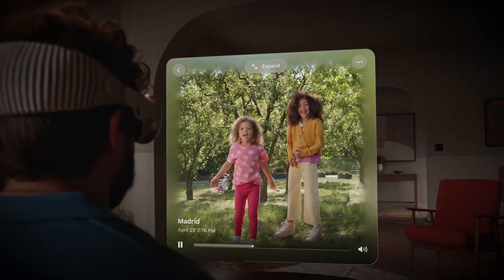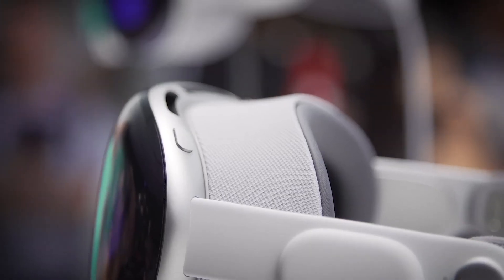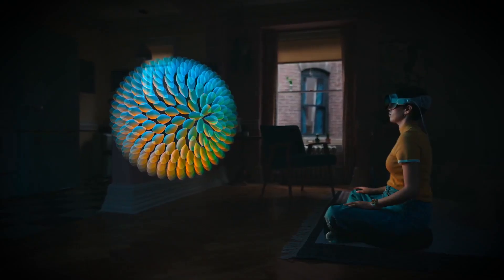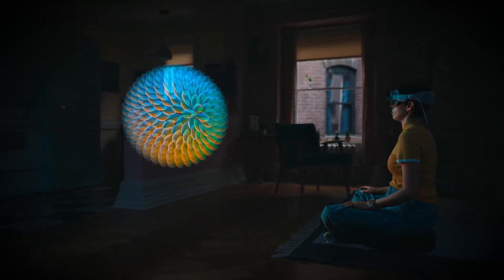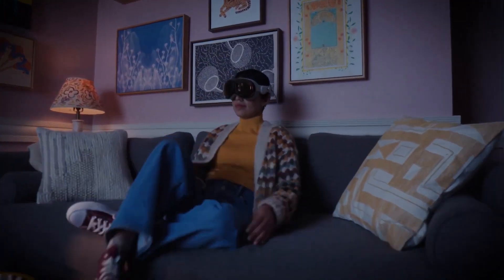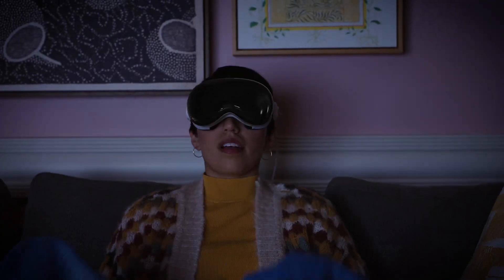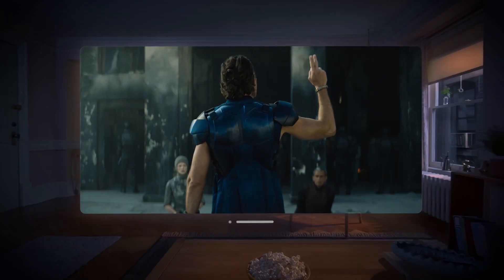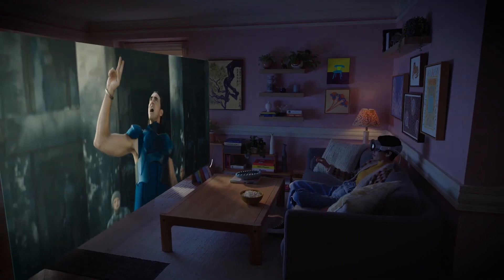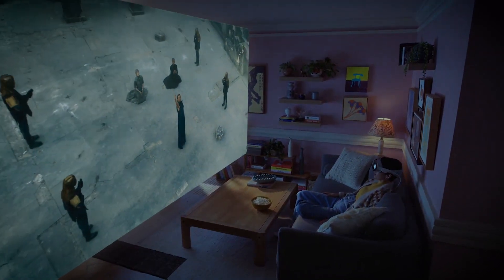So there you have it — the Apple Vision Pro, a groundbreaking spatial computer that will revolutionize the way we interact with technology. From infinite workspaces and immersive entertainment to mind-blowing gaming and seamless app experiences, Vision Pro opens up a whole new world of possibilities. As technology continues to advance, we can only imagine the incredible features and possibilities that lie ahead — augmented reality, maybe even a holographic assistant to guide us through our digital journeys. The possibilities are as limitless as our imagination.